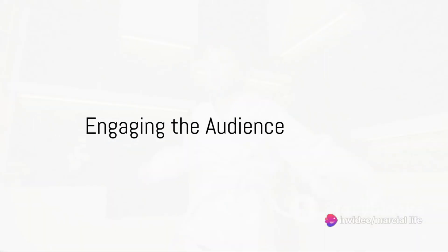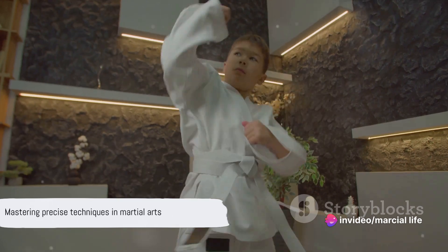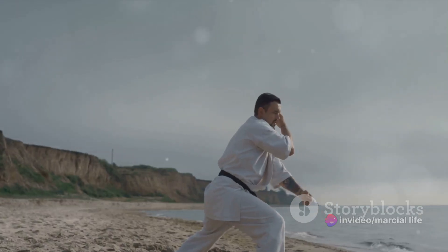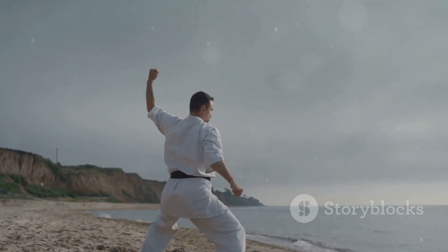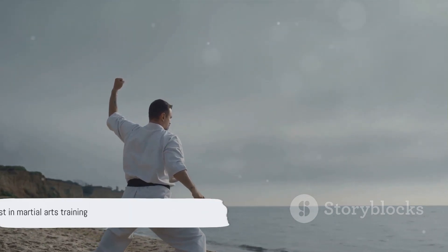Ever wonder how martial artists can defend themselves so effectively? It's all about mastering precise techniques. Strength does add to it, but the crux lies in the exactness of movements. Be it a quick punch or a forceful strike, practice refines these maneuvers.